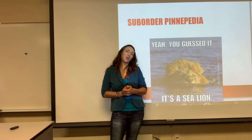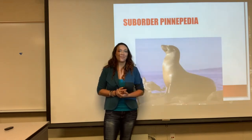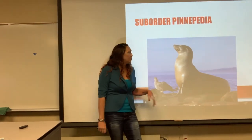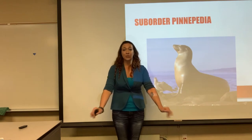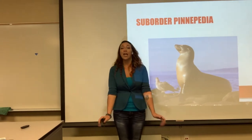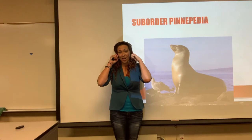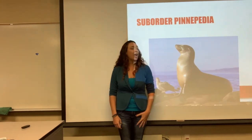Now we're getting to the suborder Pinnipedia — your seals and sea lions. You'll need to know the difference between seals and sea lions. One thing you can see with the sea lion is he is propping himself up with his four flippers — sea lions can do this, seals cannot. If you've ever been to a show where a sea lion sits up and gives you a little kiss with his long neck, that's a sea lion. The other thing you can notice is sea lions have these two little ear flaps, whereas seals do not. Sea lions have that long, turnable neck — seals look like short, fat guys.